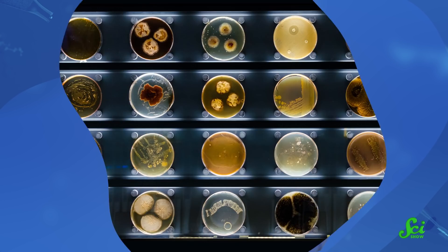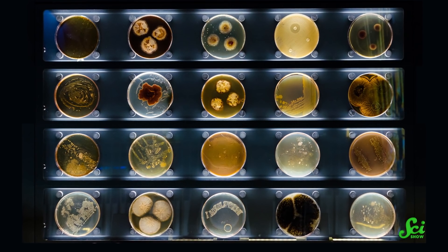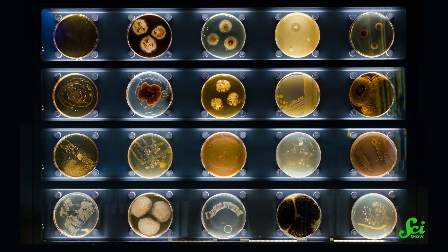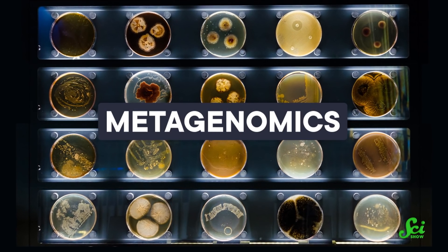But misusing antibiotics can speed up how fast bacteria evolve to resist them — and it has. Antimicrobial resistance is already related to hundreds of thousands of deaths every year. Understanding how this resistance happens, and what kinds of drug-resistant bacteria are out there, is huge for addressing this problem. But with thousands of kinds of bacteria on and in everything from people to wastewater, that's easier said than done. So scientists have turned to a field called metagenomics for help.